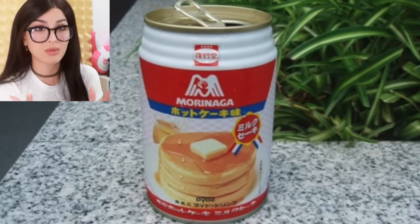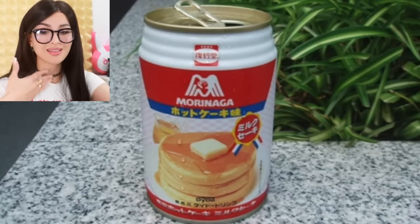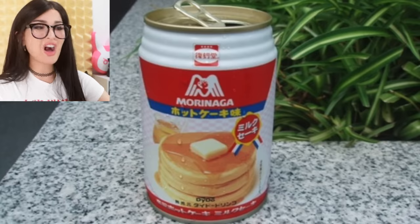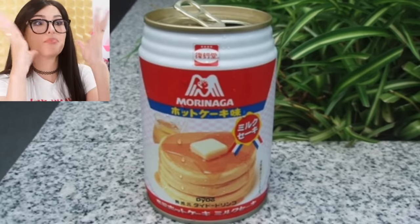But not as unusual as this pancake soda. Does it taste like the pancake, or the syrup, or the butter, or perhaps the whole entire bite with a little bit of everything? I just prefer to eat something instead of drink something that tastes like it. Also I feel like this is carbonated, so just imagine drinking a bubbly pancake.